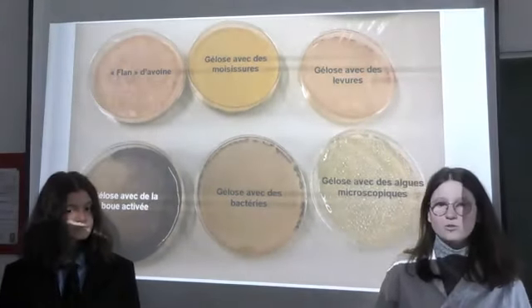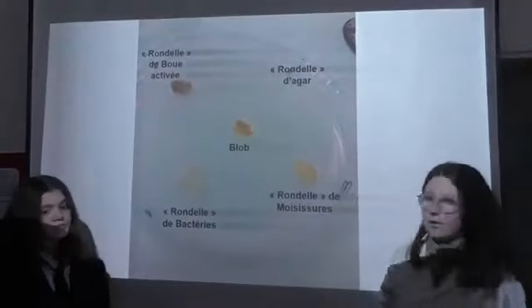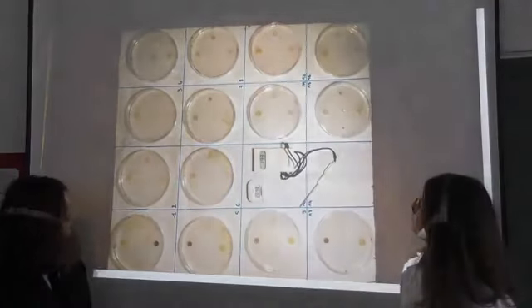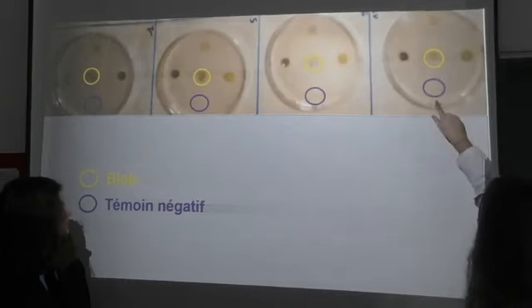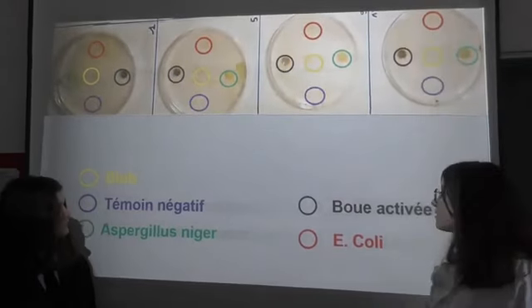On dépose la nourriture dans les trous de la gélose à agar. Donc là, le blob et les nourritures sont en place. Et on obtient quoi comme résultat ? Regarde, on obtient ça. On peut voir sur les boîtes le blob en jaune, le témoin négatif en bleu, Aspergillus niger en vert, la boue activée en noir, et E. coli en rouge. Là, on le voit se déplacer.